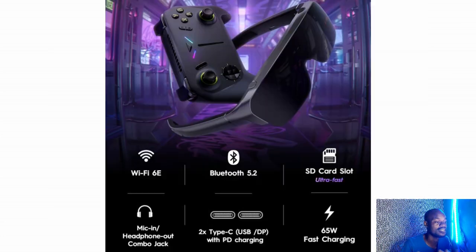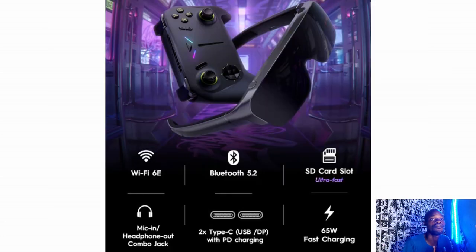It is compatible with Wi-Fi 6E, one of the latest Wi-Fi standards, along with Bluetooth 5.2. It has SSD slots, a microphone, dual USB ports, and supports 65W charging.